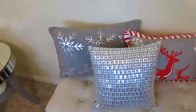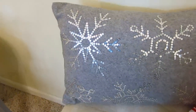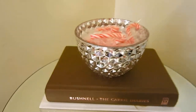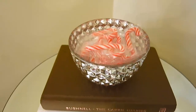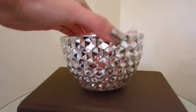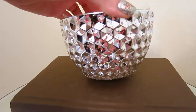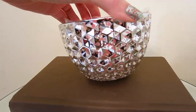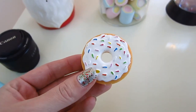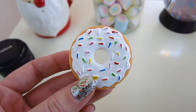I only picked up a few things when we went to Target. The first thing I picked up was this snowflake pillow. I also picked up this candy dish that I have some little mini candy canes in — it's really pretty, it glistens. And kind of randomly, I picked up this little baby donut lip gloss in the dollar section at Target because I have a donut obsession.